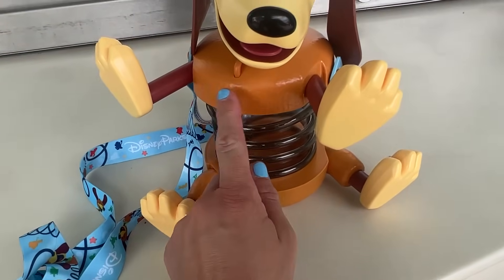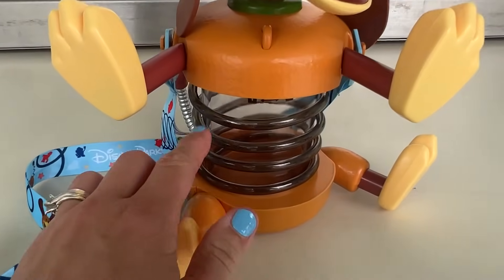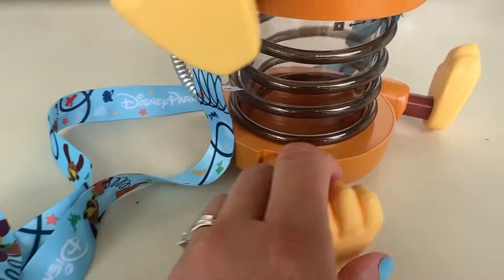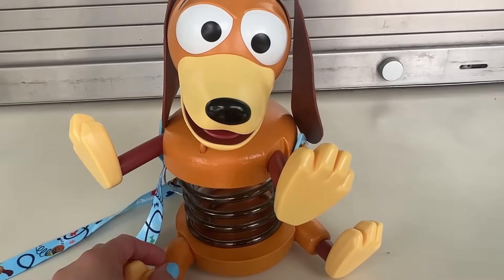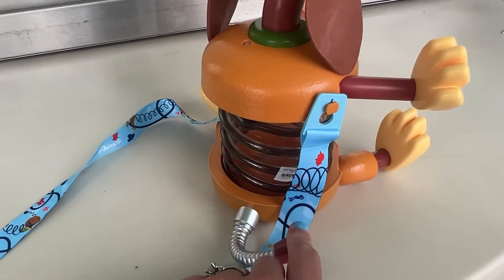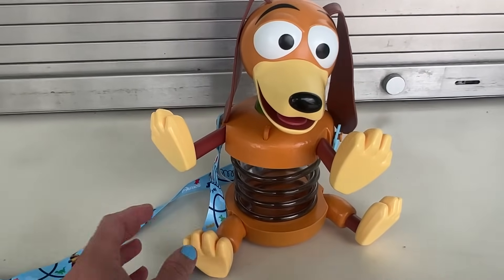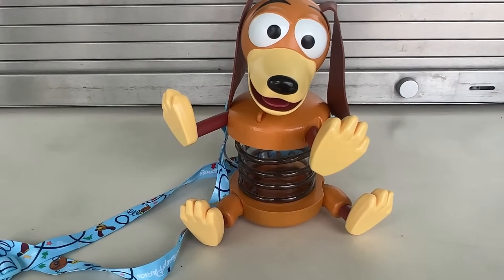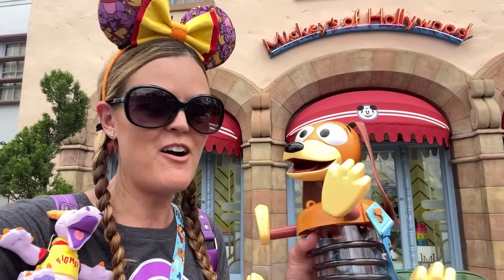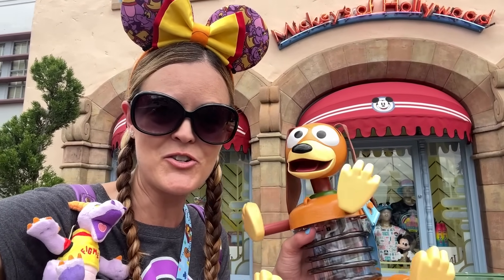I think this part probably comes off because he's kind of crooked - or maybe he's supposed to be like that. There are his little springs and I love the strap too - it's adorable. Oh look at his little tail, oh my goodness! I had to come over and get him. You can get bottled water, otherwise they just had fountain drinks, and I was like, bottled water - definitely need that today. Mission accomplished, we got our sipper - so cute! Now it's time to head over to Epcot to get ready for the stream.